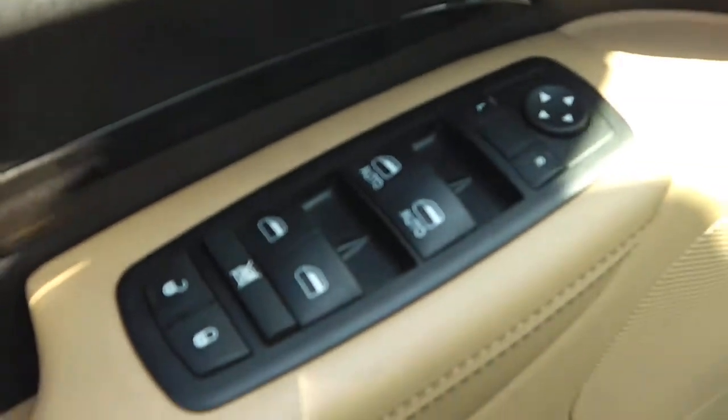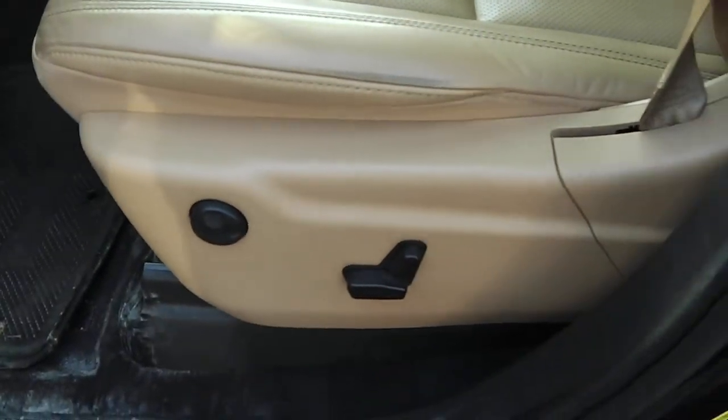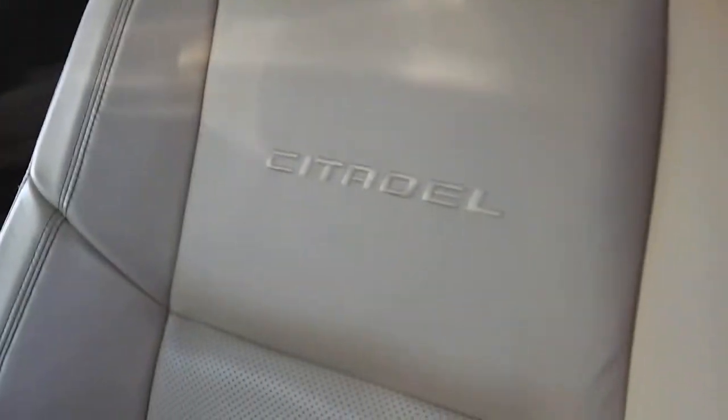Looking at the inside now, you got the power windows, power locks, power mirrors. Right below that you got the preset for the driver's seat of one and two. Just showing that you've got the power seat option with leather interior, and here showing the Citadel trim badge.